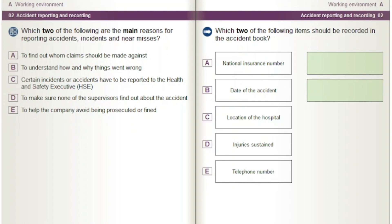Which two of the following items should be recorded in the accident book? Options: National Insurance Number. Date of the Accident. Location of the Hospital. Injuries Sustained. Telephone Number.